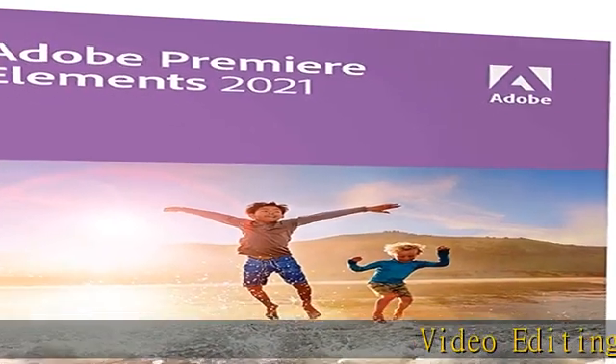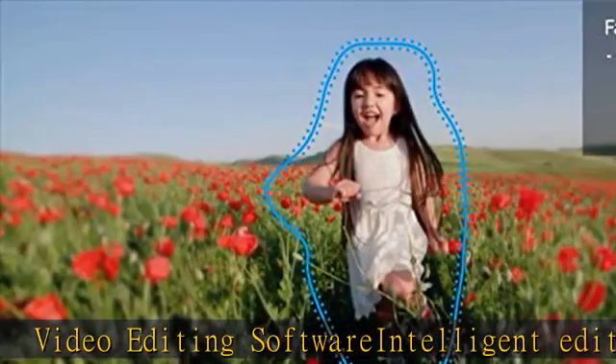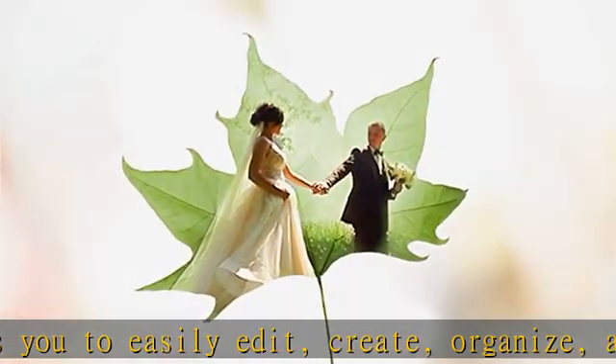Video editing software intelligent editing allows you to easily edit, create, organize, and share your videos. 25 step-by-step guided edits, create and share, effortless organization. Check the description to get this product today at the best price.